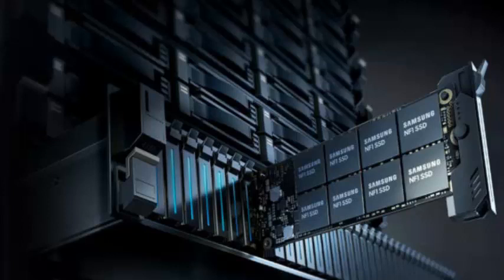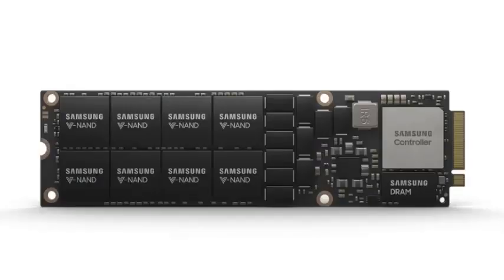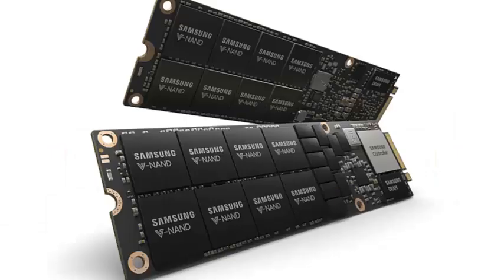It also has an endurance level of 1.3 drive writes per day. Samsung said it will launch a 512GB version in the second half of this year for even faster processing power.